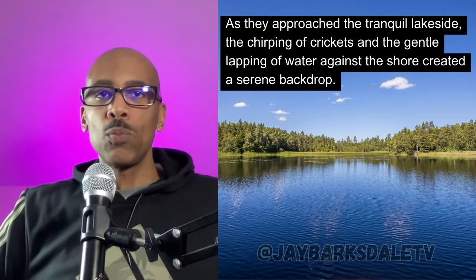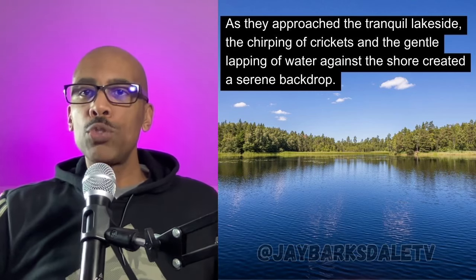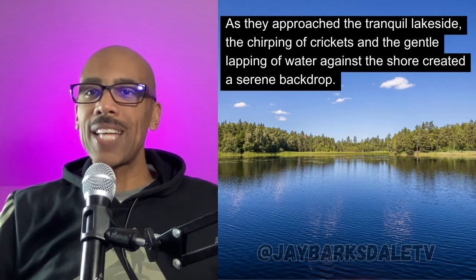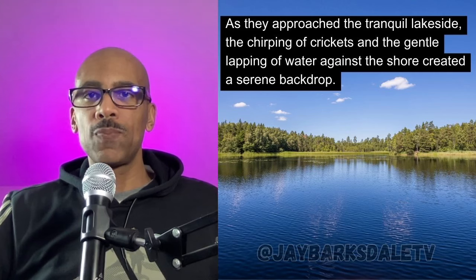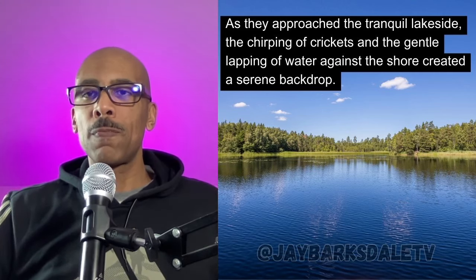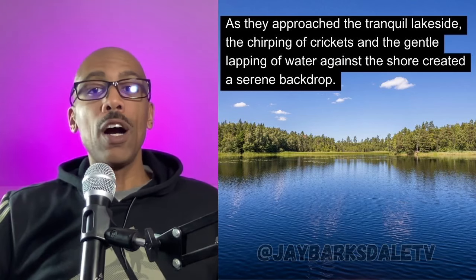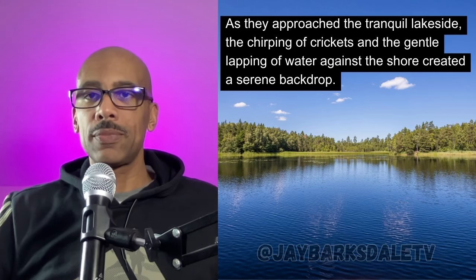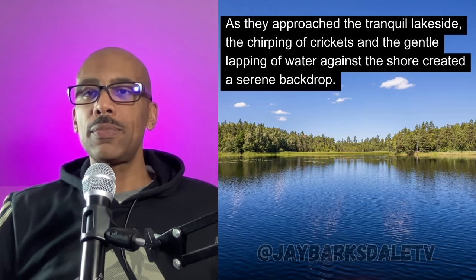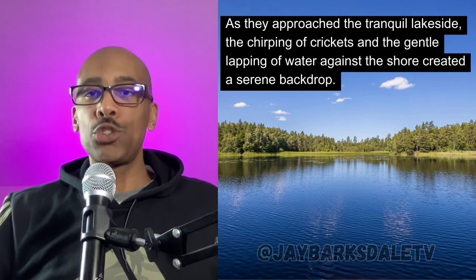Let's read and repeat. When I pause, you repeat: 'As they approached the tranquil lakeside, the chirping of crickets and the gentle lapping of water against the shore created a serene backdrop.'